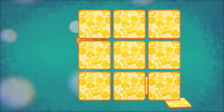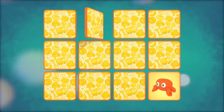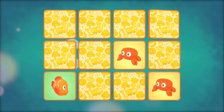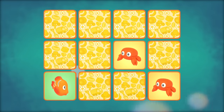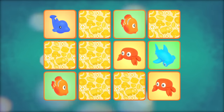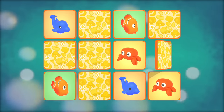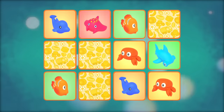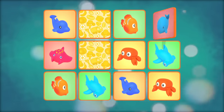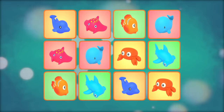Let's match the toys. Crabs. Fish. Dolphins. Hammerhead Sharks. Stingrays. Whales.